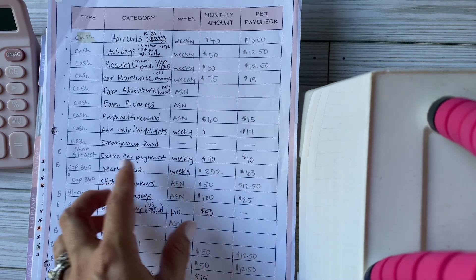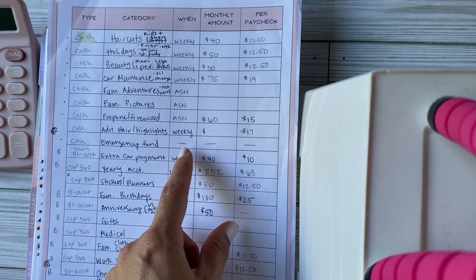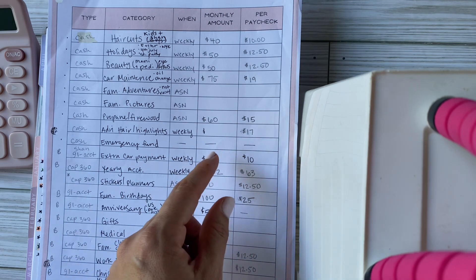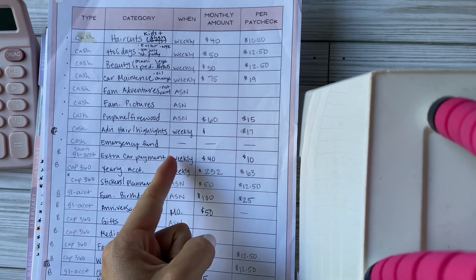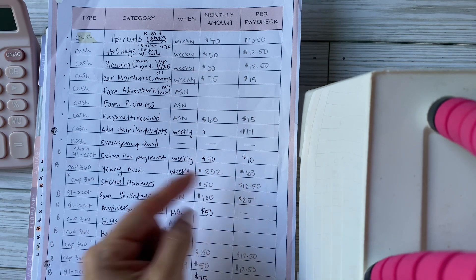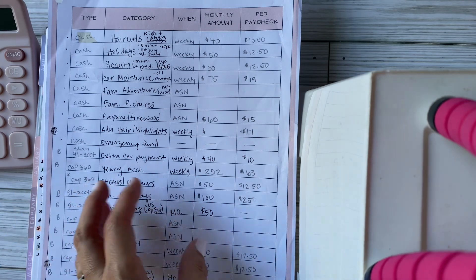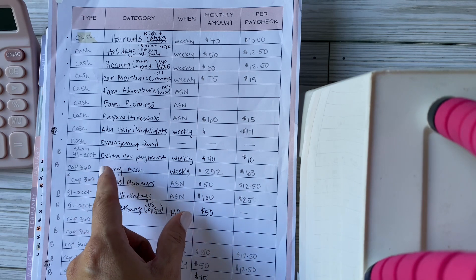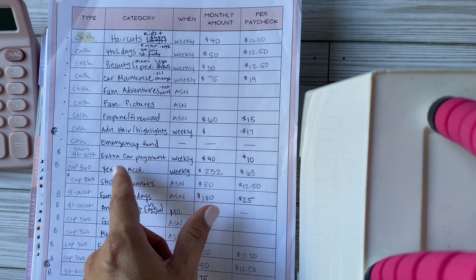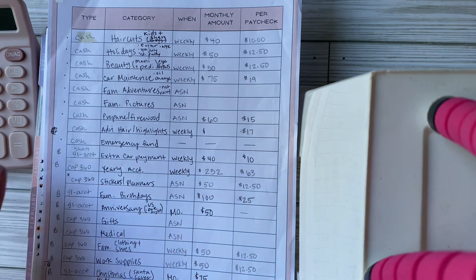Our emergency fund is held in cash and is built up to $1,000. I don't contribute anything more to it because we also have an account cushion set at $800, so we feel covered if something happens. Also, I'm trying to make an extra car payment of $40 a month, done weekly.